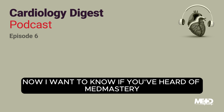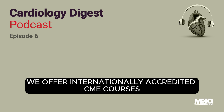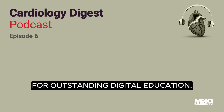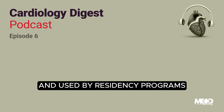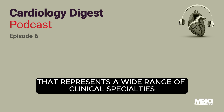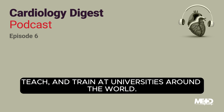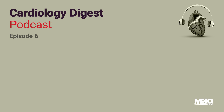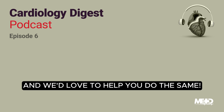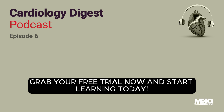Now I want to know if you've heard of MedMastery. We offer internationally accredited CME courses via our digital education platform that's received multiple awards for outstanding digital education. We are highly commended by the British Medical Association and used by residency programs and universities around the world to train their clinicians and students. With a faculty that represents a wide range of clinical specialties, you can trust that you're learning from the best. Our faculty members practice, teach, and train at universities around the world. 21% of our paying members say that we've helped them save at least one life. We make it easy to try us out at no risk via our free trial, so grab your free trial now and start learning today.